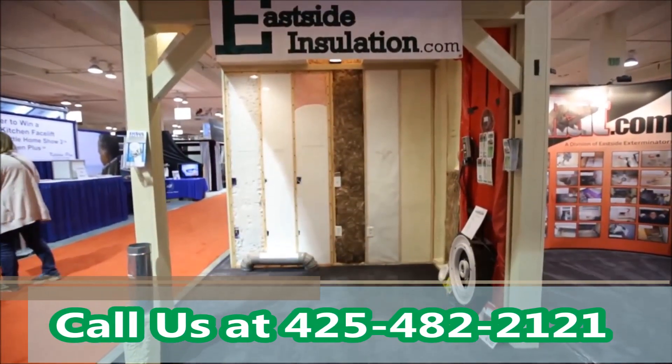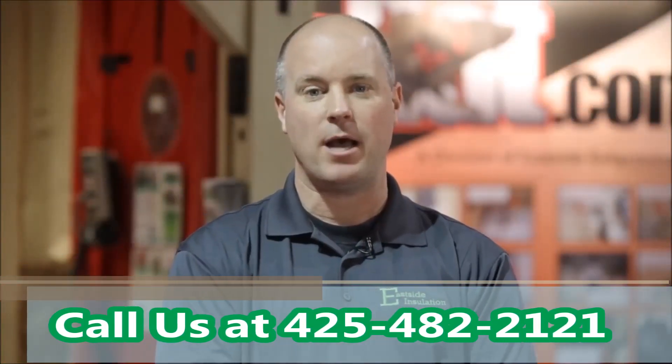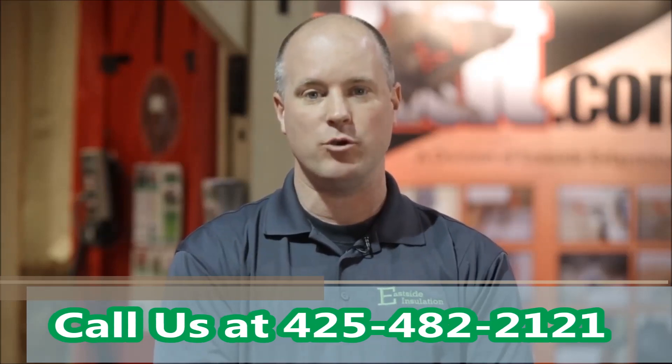Call Eastside Insulation. We'd love to perform an energy audit for you, educate you on how to make your home more comfortable, and save you money.